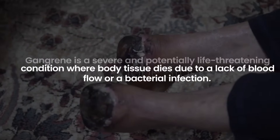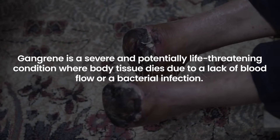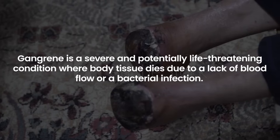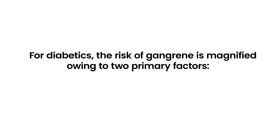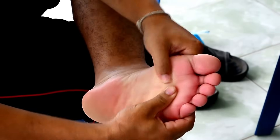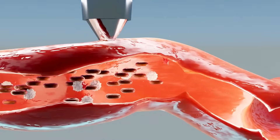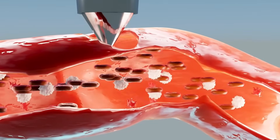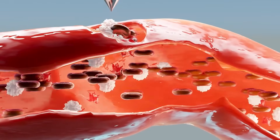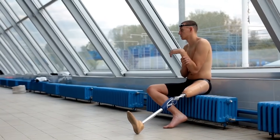7. Gangrene. Gangrene is a severe and potentially life-threatening condition where body tissue dies due to a lack of blood flow or a bacterial infection. For diabetics, the risk of gangrene is magnified owing to two primary factors: neuropathy, which reduces sensation and might delay the detection of wounds or infections; and poor circulation, which can limit the blood supply essential for tissue health and wound healing. When gangrene develops, it can lead to amputation if not treated promptly.